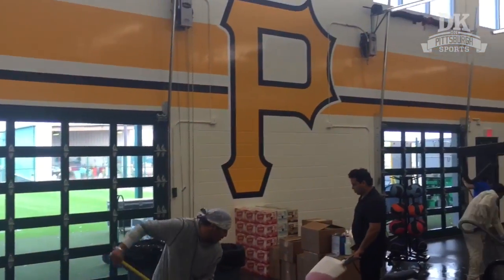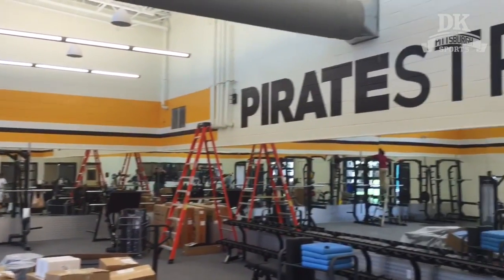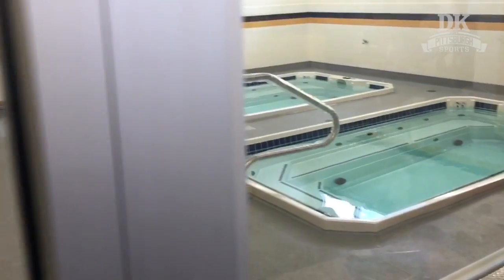This is the weight room — almost as big as the new one at Pirate City, just enough for the fewer number of players that make it here to the big league spring training.